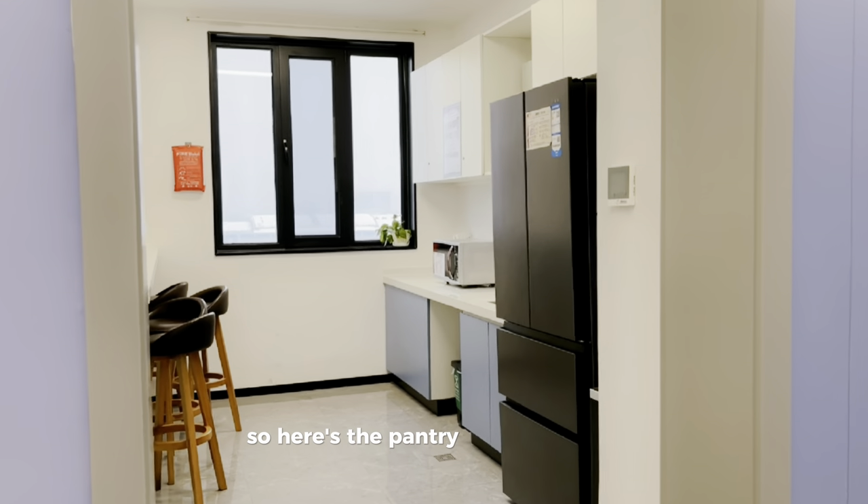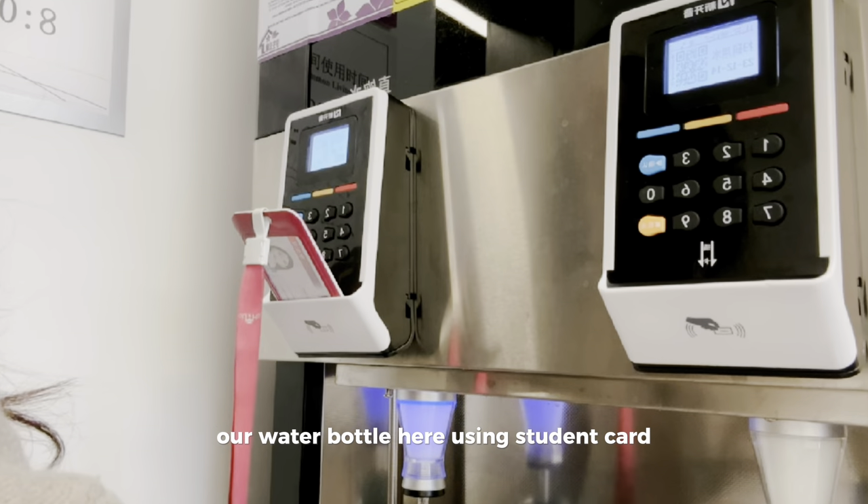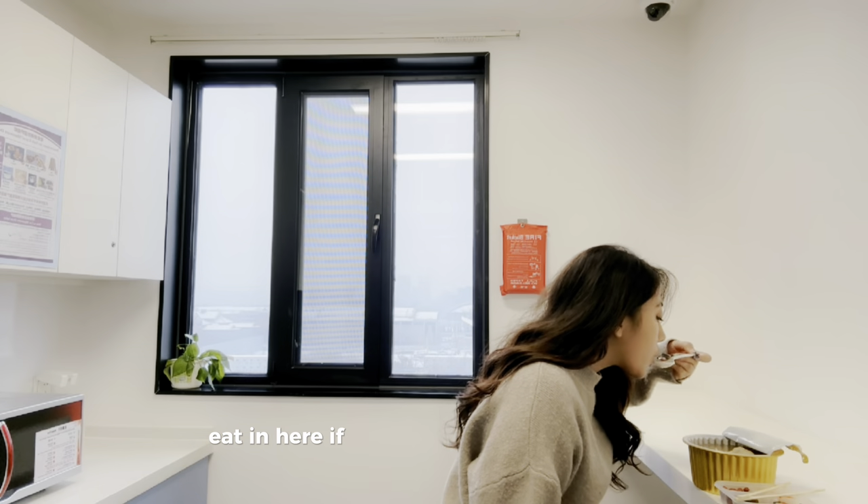So here's the pantry and we can fill our water bottle here using the student card. I often eat in here if I'm not dining in the canteen.